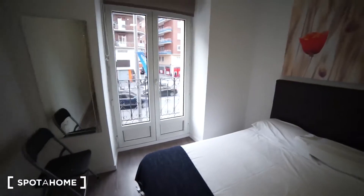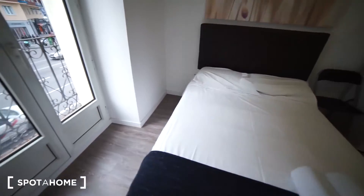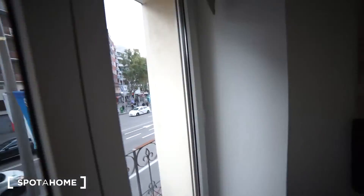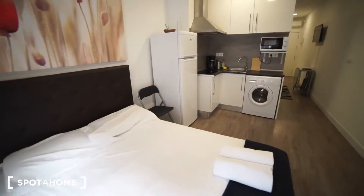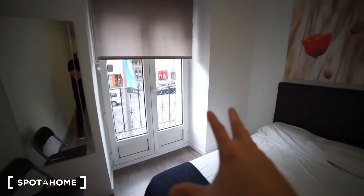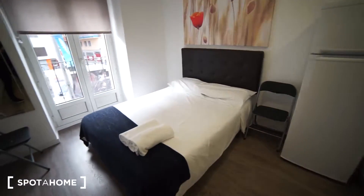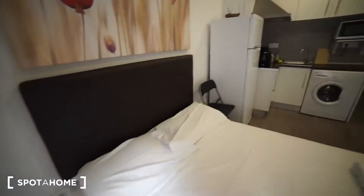This is the bedroom. As you can see, it's a double bedroom — towels and sheets are included. We have a good lighting situation with natural light coming in from the balcony. That's how the bedroom looks like — here's a view from this angle too.